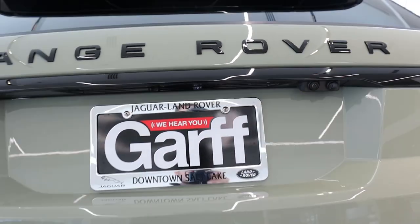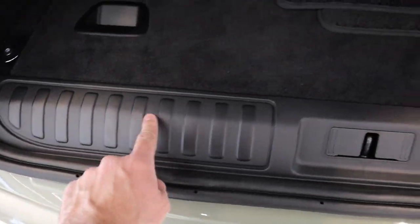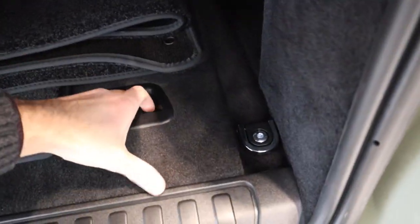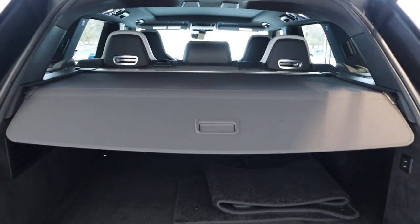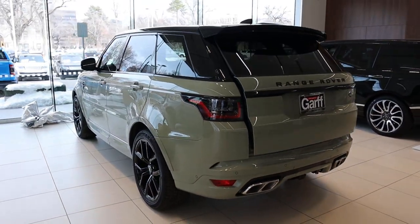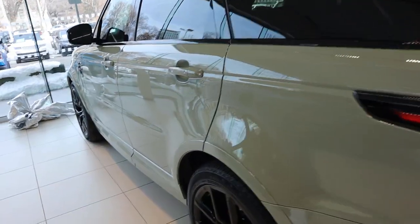Opening up the hatch — you press the button and it opens up. The sill is plastic, which is good so you don't have to worry about scraping nice metallic trim. You can raise and lower the rear end with the air suspension. At the bottom there's a spare tire, which is a nice feature to have. You get floor mats, nice carpeting, and a premium felt cargo cover. I tried to capture the color from as many different angles and lighting conditions as possible.